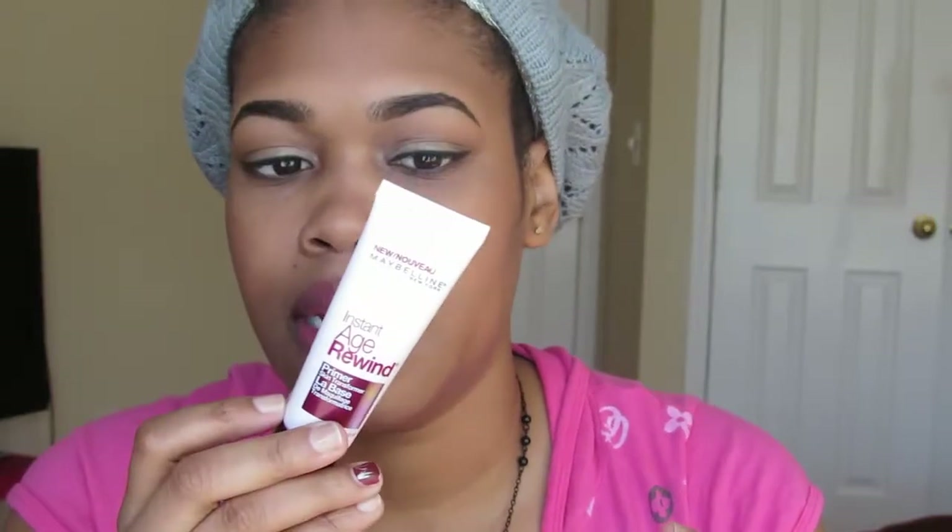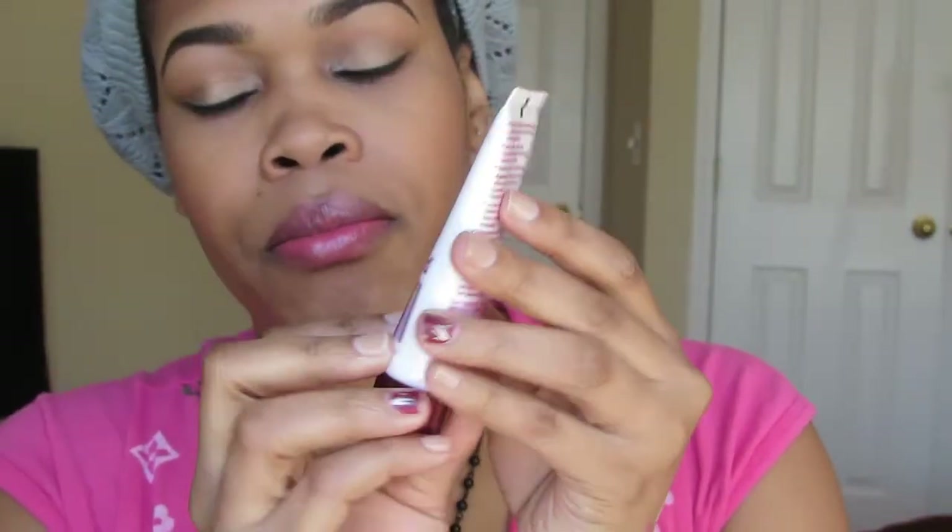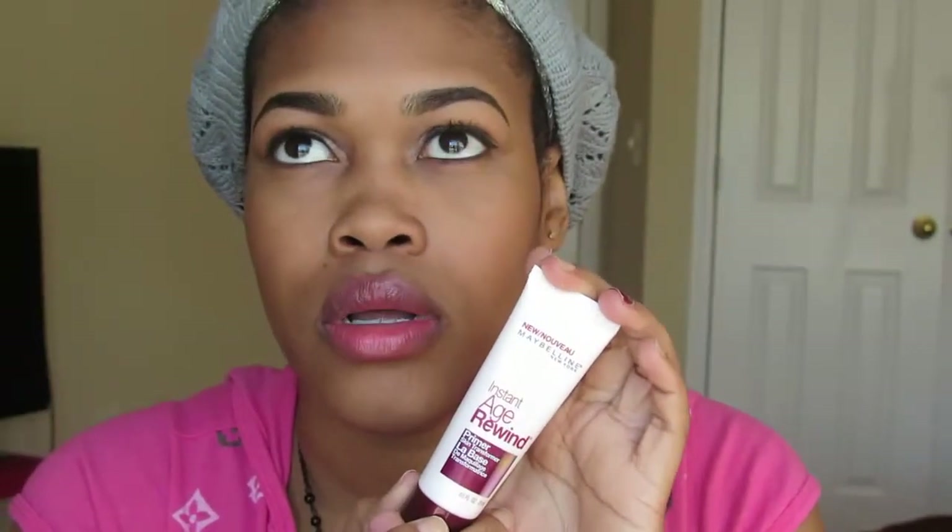The next product is the Maybelline Skin Transformer — sorry, can't speak today! This is comparable to the Maybelline Baby Skin in the blue packaging. I tried it in the store and it's the same consistency — it's a clear silicone formula with a silicone smell to it. I use it on days when I want to wear natural makeup and I'm on the go. I just put it on my skin to smooth my face out before applying makeup, even though I don't have very large pores.